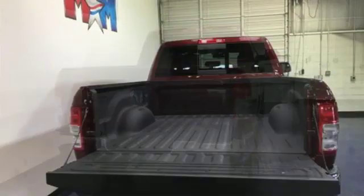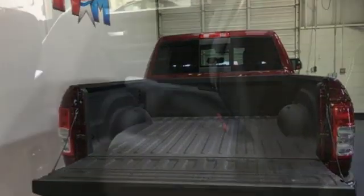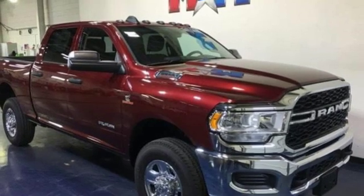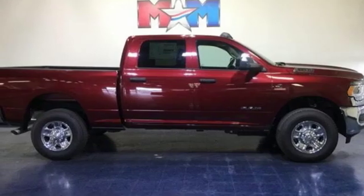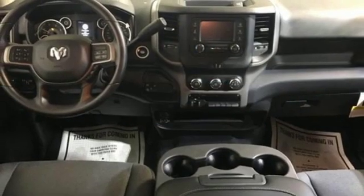Intercooled turbo i6 engine. Electronic shift on the fly. Driver selectable mode. Trailer brake controller. Streaming audio. Power heated mirrors. Manual tilting steering column. Active grille shutters. HD suspension. Rear parking sensors. And automatic transmission.